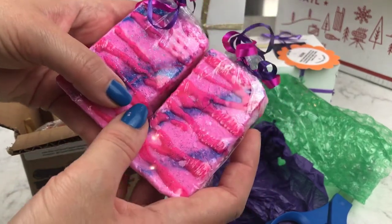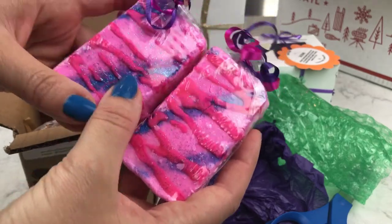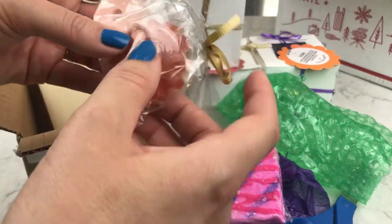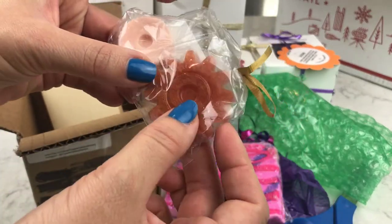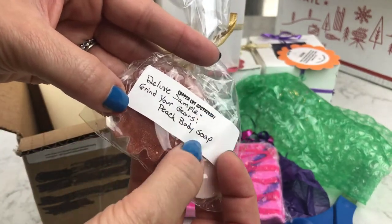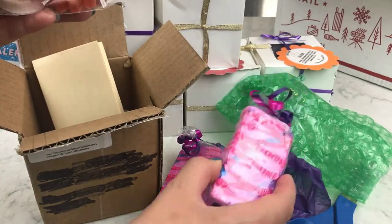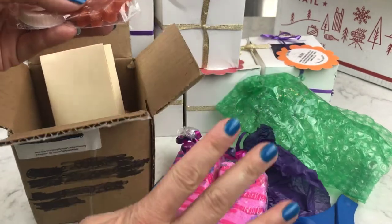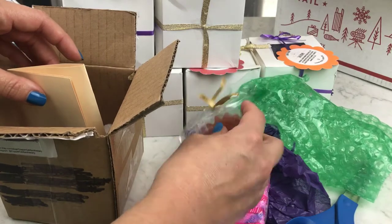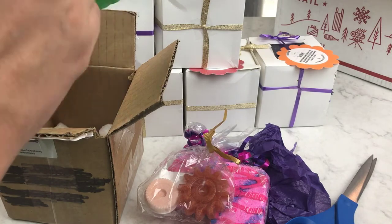I'm going to use these today right after this unboxing — going straight into my bathroom. Thank you so much, Jenny! She also sent me a little sample — a wheels and gears soap — and it's peach! She included it because I told her how much I love peach. There's not a lot of peach-scented bath products out there, so I'm really excited. The butter bark is supposed to be fabulous.